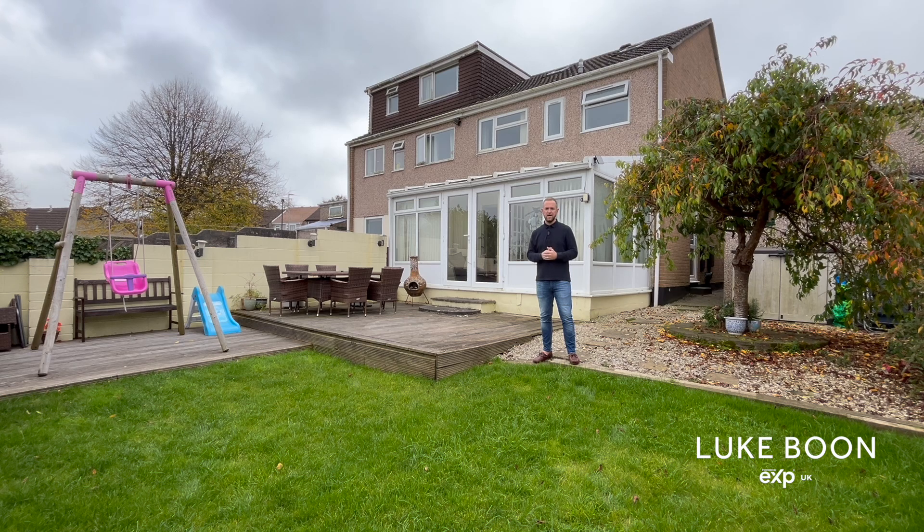The rear garden is beautifully presented as a large lawned area plus a large decked area. The garden is north-west facing and catches the afternoon sunshine, and can be accessed via the conservatory and via the kitchen.